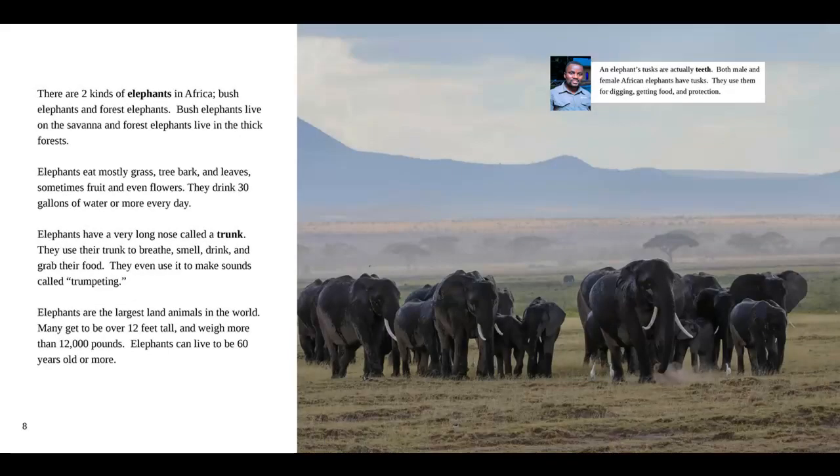There are two kinds of elephants in Africa: bush elephants and forest elephants. Bush elephants live on the savannah and forest elephants live in the thick forests. Elephants eat mostly grass, tree bark and leaves, and sometimes fruit and even flowers. They drink 30 gallons of water or more every day. Elephants have a very long nose called a trunk. They use their trunk to breathe, smell, drink, and grab their food.